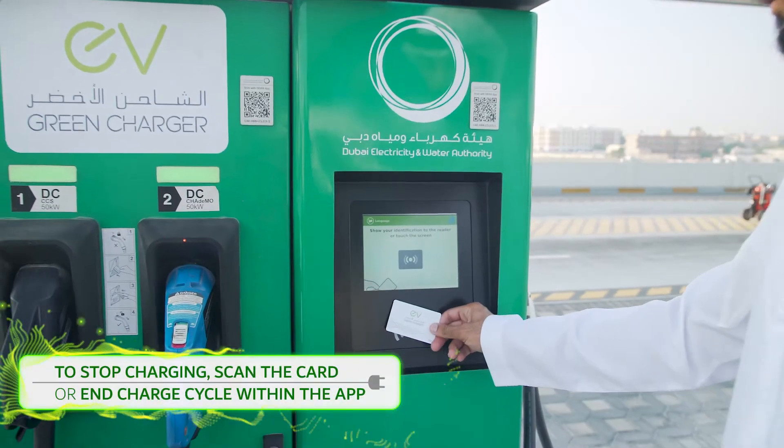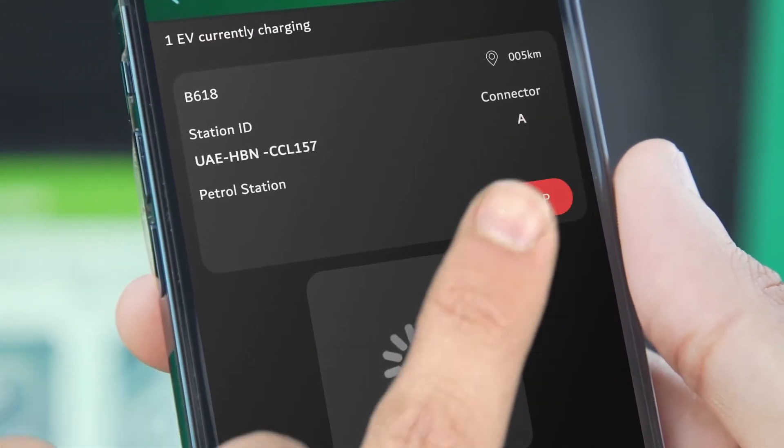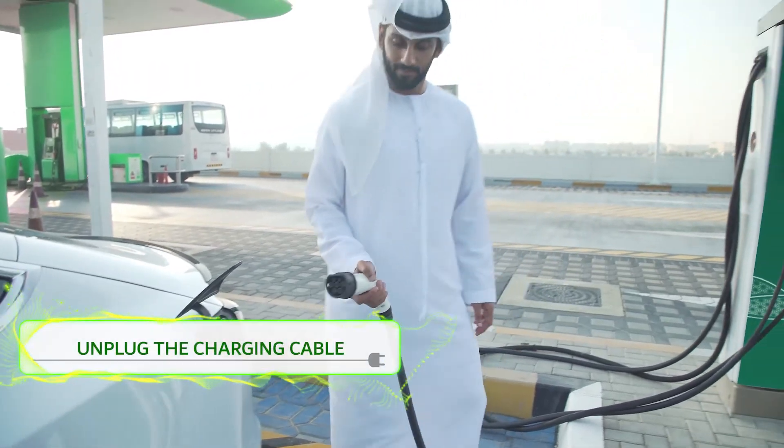To stop charging, scan the card again or end the charge cycle in DIWA's smart app. Then unplug the charging cable from your electric vehicle.